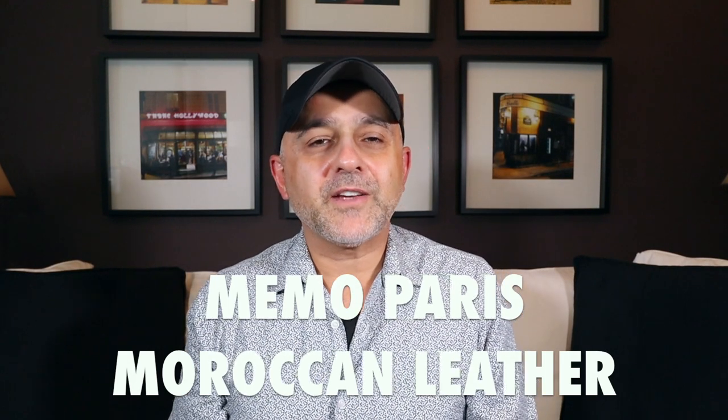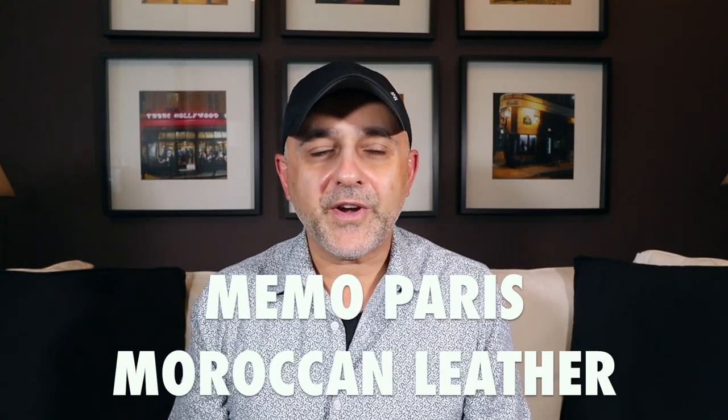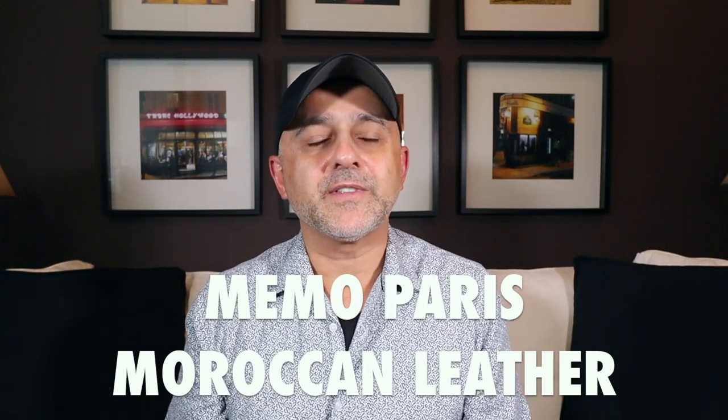Thanks so much for tuning in. This is Sebastian with Smelling Great Fragrance Reviews. If this is your first time on this channel and you love watching fragrance reviews, finding out about new fragrances, discovering new brands, participating in giveaways, and still haven't subscribed, please click the subscribe button below and also click the bell so you'll be notified for future videos and giveaways.